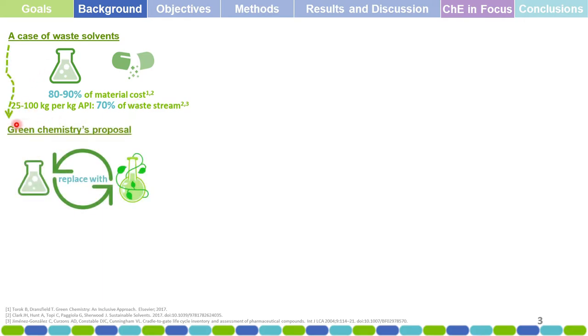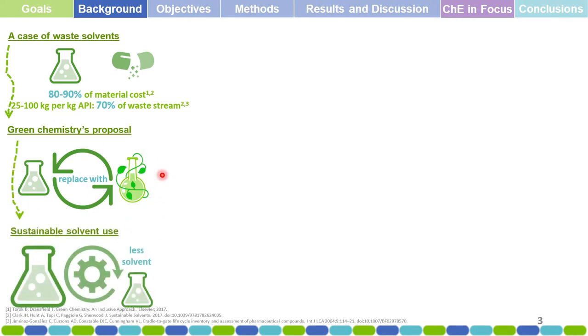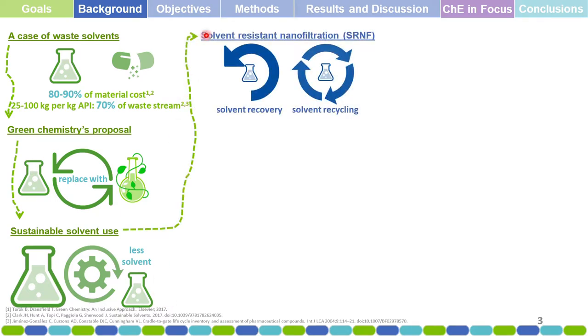There is definitely a case of waste solvent. What does green chemistry propose for this problem? Green chemistry tells us that we need to replace these solvents with a cleaner, greener alternative. However, this is not straightforwardly possible, as you cannot just replace solvents in certain processes. A more economical, feasible, and engineered approach would be to employ sustainable solvent use in each application of technology in the process, so that the process actually employs a lesser amount of solvent.